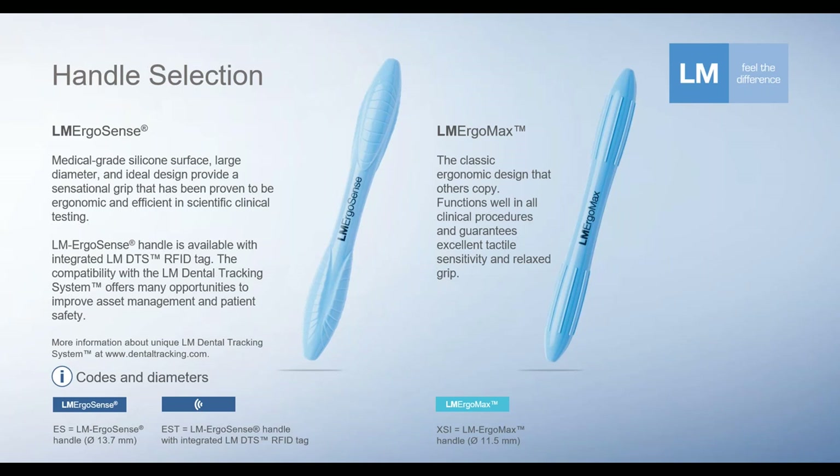On the left-hand side is the newer and latest instrument handle option from LM: the LM ErgoSense. Same material — medical grade silicone — with a metal core underneath like the ErgoMax, but this is larger in diameter. It also has significantly more of that contour hourglass shape, at 14 mm diameter. Interestingly, in the modern dental world, the ErgoSense is optionally available with RFID microchips embedded into the handle, for practices or institutions interested in contemporary tracking and tracing of their products and materials.